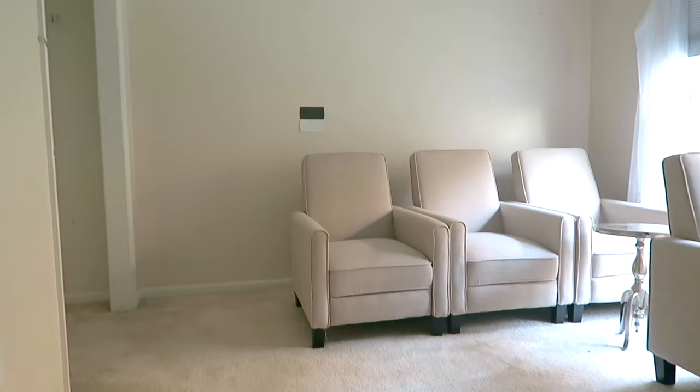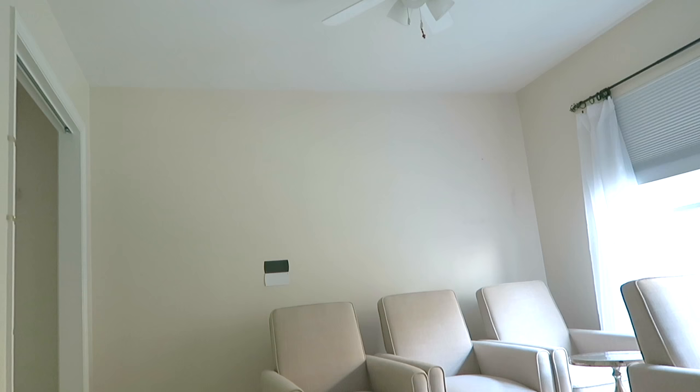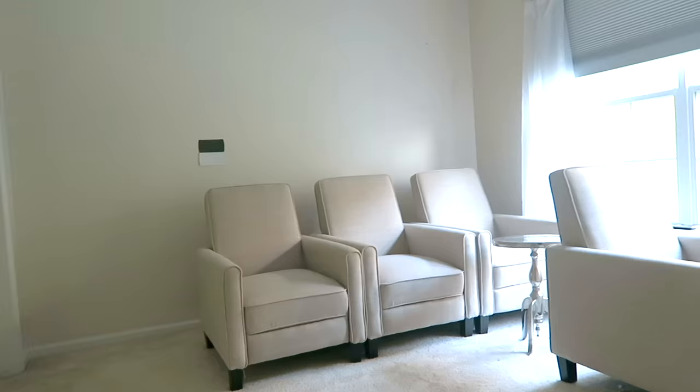This was a space that was one of our guest bedrooms in our home. We had two guest bedrooms and we felt like that was a bit much, so we just needed one guest bedroom. We wanted our home to function more for us every day, and we really were excited to have a theater room.